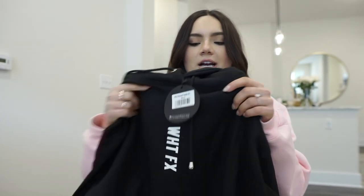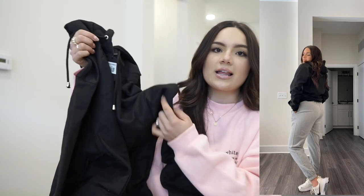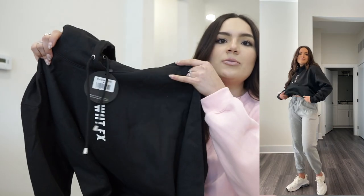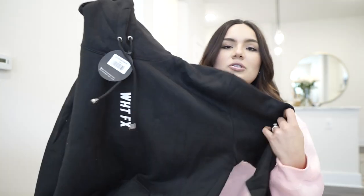Next up is a plain black hoodie with 'White Fox' branding, also in a medium-large. I realized I didn't have a plain black hoodie, and I love how minimal the logo is. It's the same super soft fabric with an oversized fit. You can style it as athleisure, or even layer a blazer on top with biker shorts for a street style look.